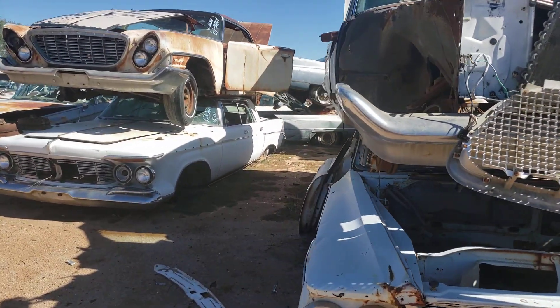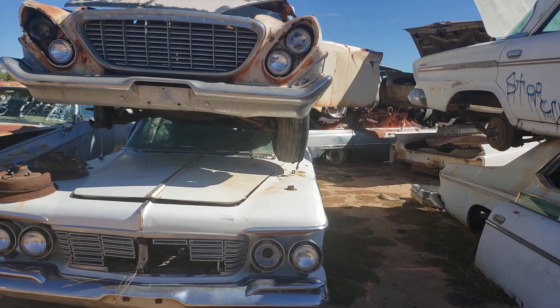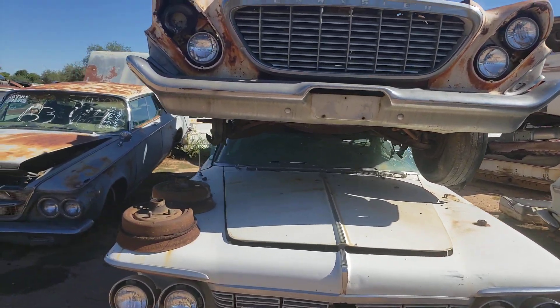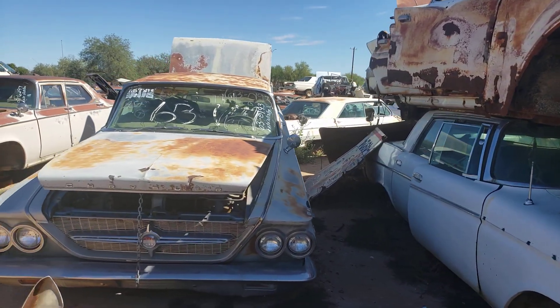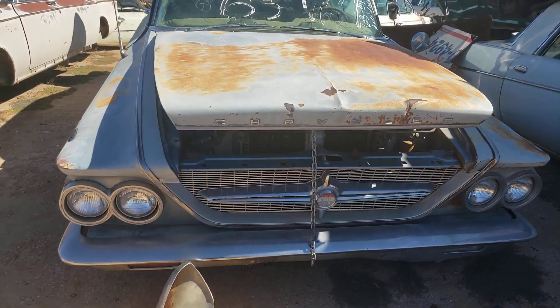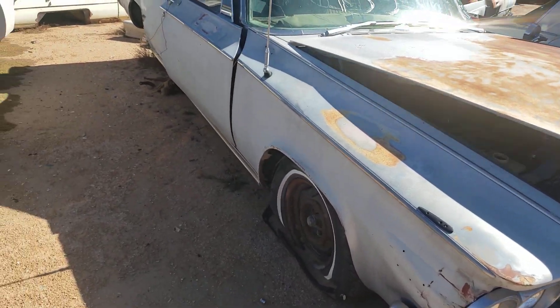Yeah, I like the old Chryslers. This must be their Chrysler row that they have here in the back lot. That one had a chain hanging off of it — apparently the engine wanted to get out and they had to chain it up.